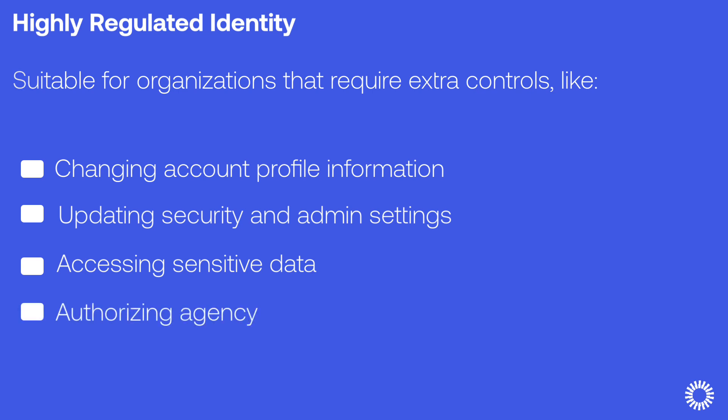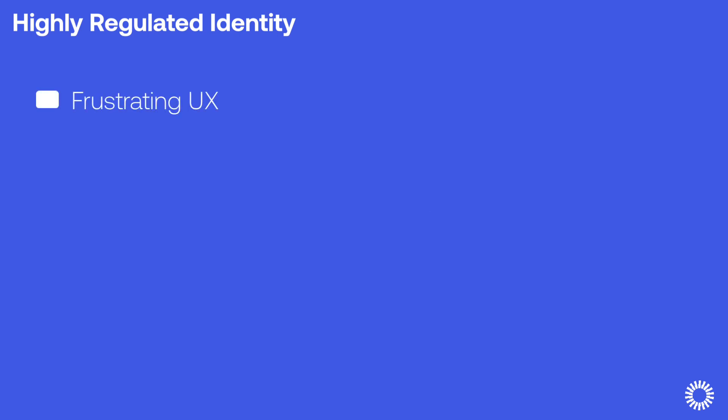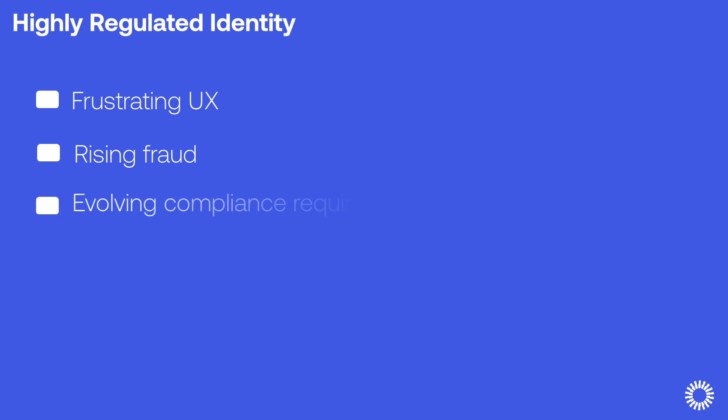HRI addresses three primary pain points for companies implementing sensitive transactions beyond login. The first is frustrating UX controls, which can result in declined transactions, leading to frustrating interactions with chatbots and call centers for end users. The second pain point is rising fraud as a result of threat actors targeting users and exploiting gaps in end-to-end security. Finally, there is the issue of evolving compliance requirements, since sensitive scenarios often have more extensive compliance requirements that are susceptible to changes. Okta's Highly Regulated Identity resolves these issues by providing an integrated user experience, security without compromise, and by facilitating business agility.